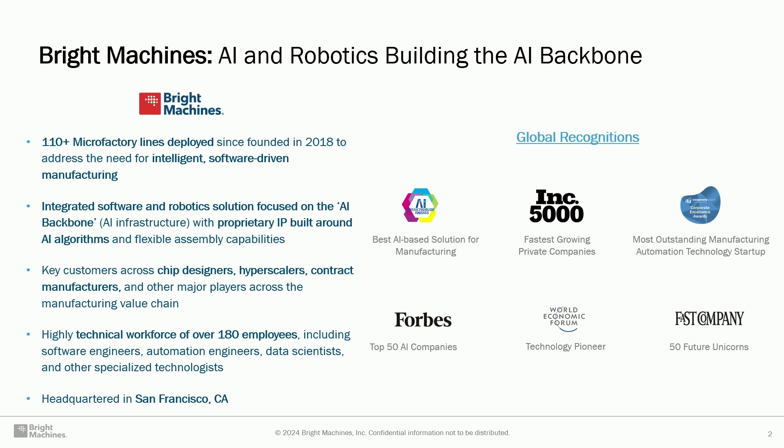We focus on the segment of what we call AI backbone or AI hardware — everything that goes into the data center, like servers, network equipment, data storage, or even energy storage. We are around 180 people with headquarters in San Francisco, and we've received recognitions from Forbes, Fast Company, Inc., and so on.